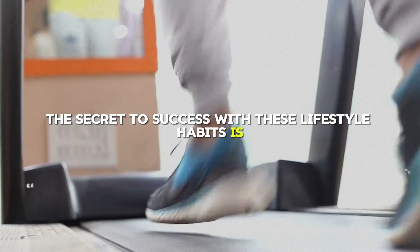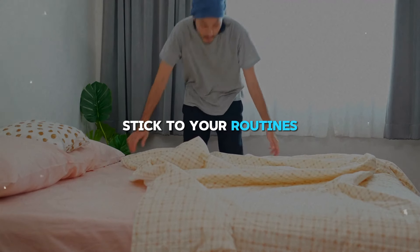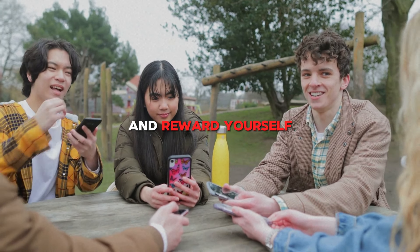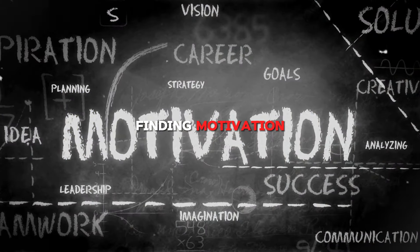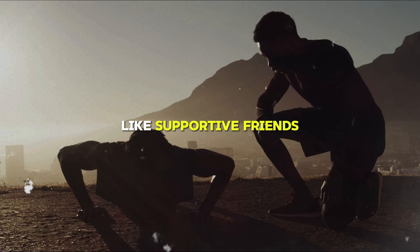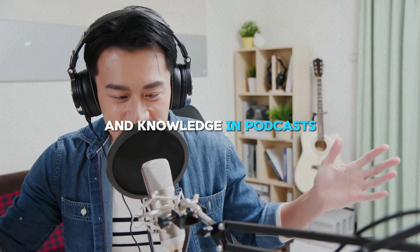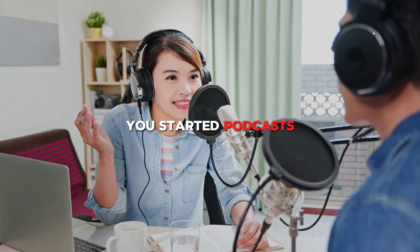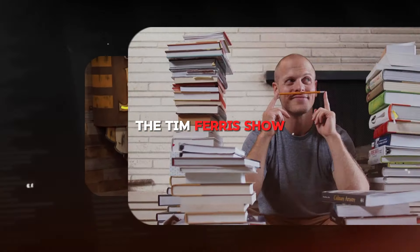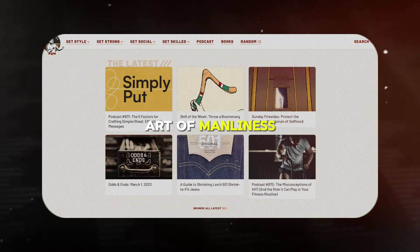The secret to success with these lifestyle habits is consistency, discipline, and finding joy in them. Stick to your routines, but also have fun and reward yourself — skipping or quitting can set you back, so keep at it and enjoy the journey. Surround yourself with positive influences like supportive friends, family, or online communities. Look for inspiration in podcasts like The Joe Rogan Experience, The Tim Ferriss Show, and The School of Greatness; books like The 4-Hour Body, Atomic Habits, and The Power of Now; and blogs like Nerd Fitness, Zen Habits, and The Art of Manliness.